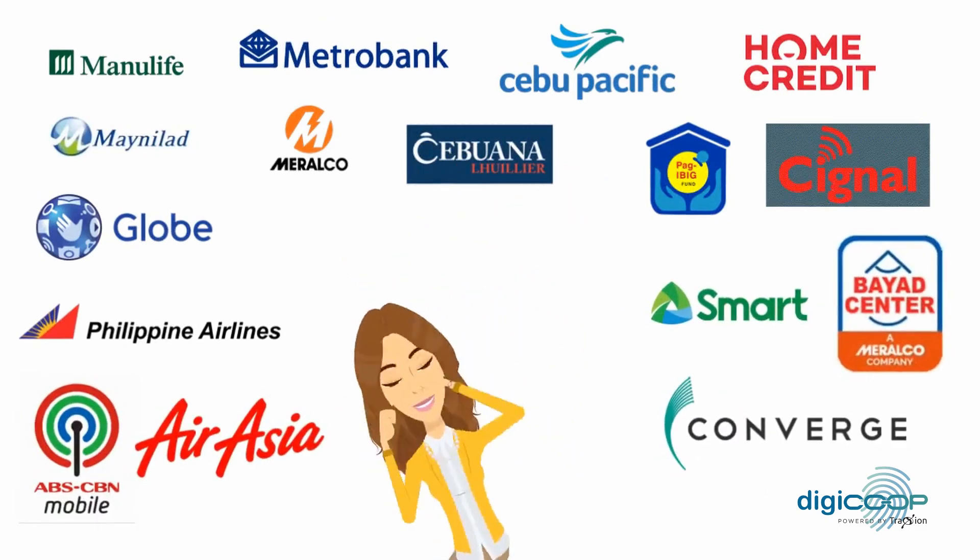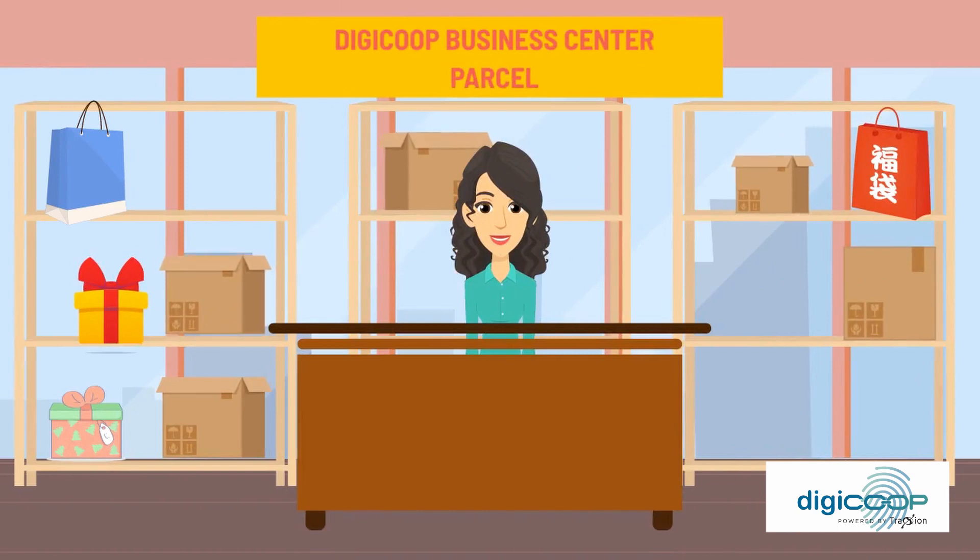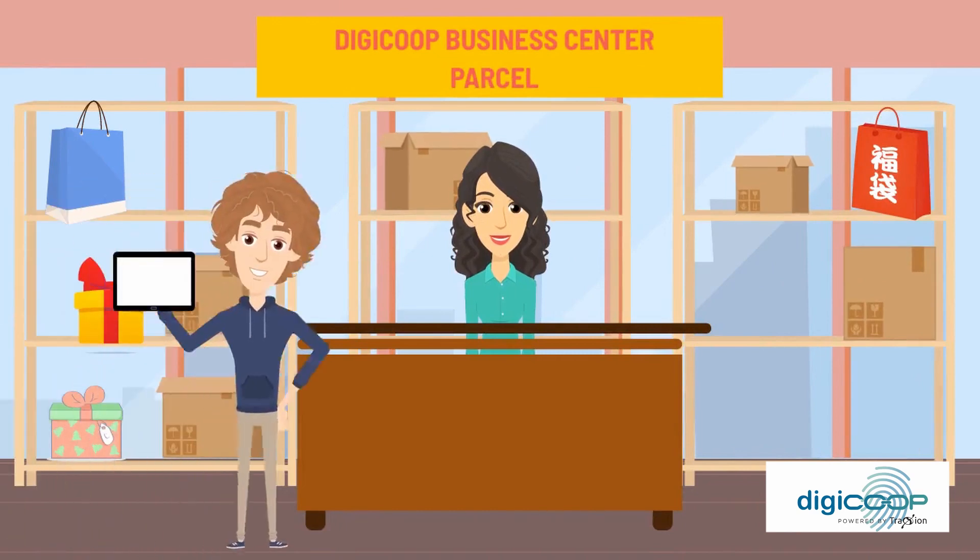You can become a pera padala and bills payment center. You can sell load, insurance, and of course become a parcel center, and many more.